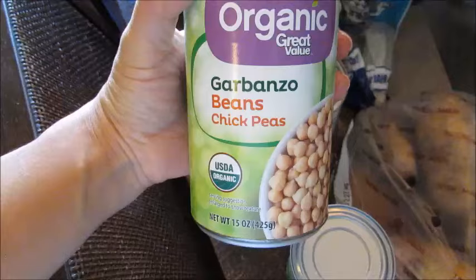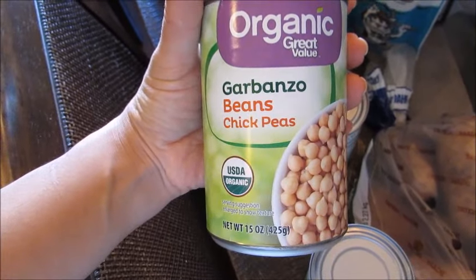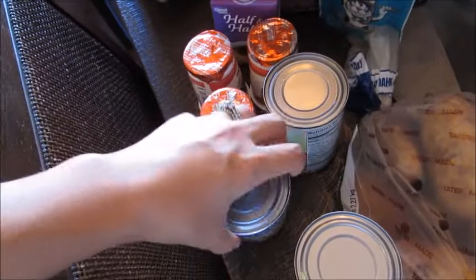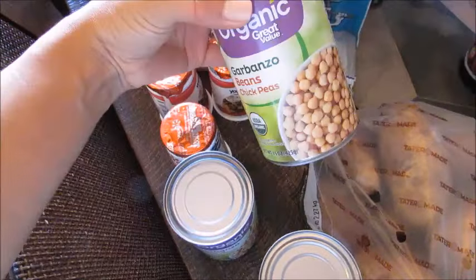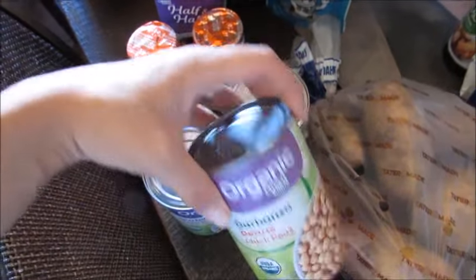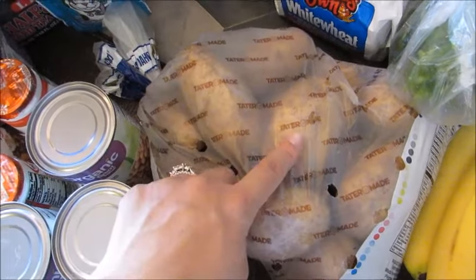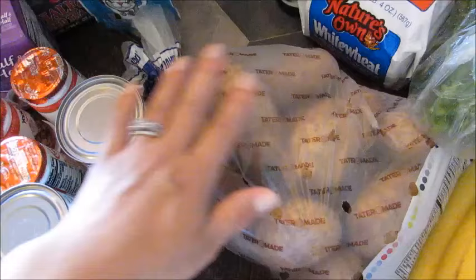I got three cans of the Walmart brand Great Value garbanzo beans for a new soup recipe I'm making this weekend. I also got a big five-pound bag of potatoes — some for the soup and the rest to make a big batch of loaded twice-baked potatoes.